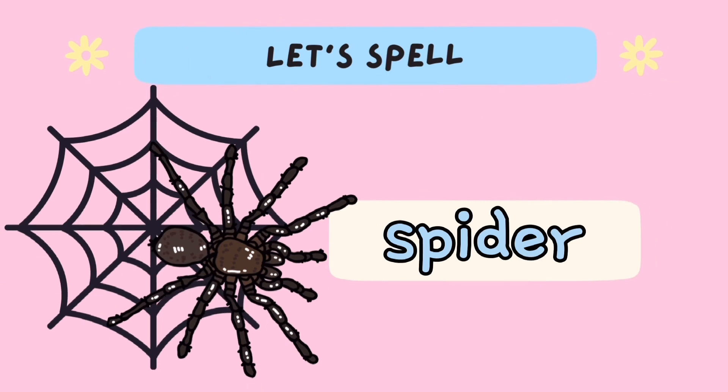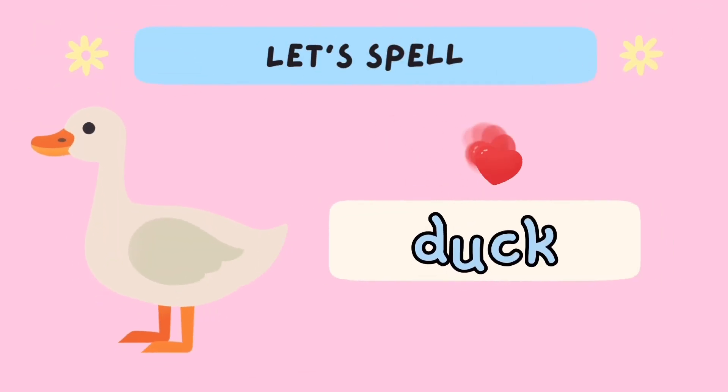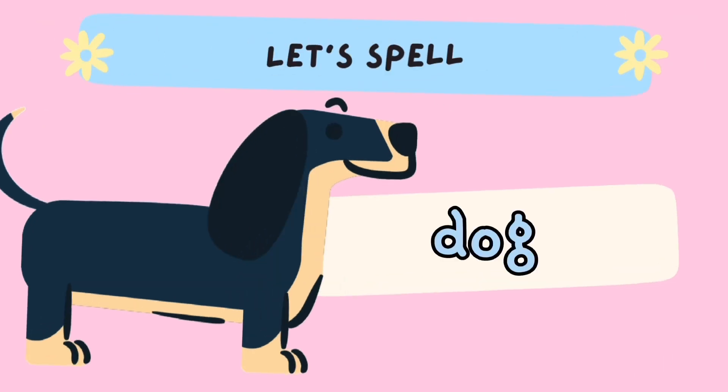Spider: S-P-I-T-E-R. Duck: D-U-C-K. Duck.